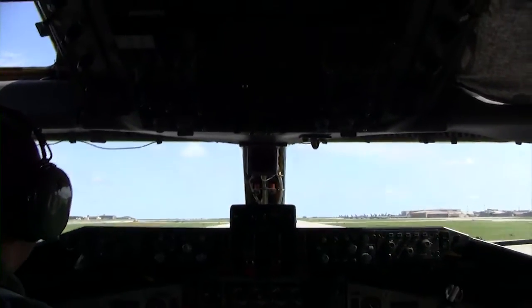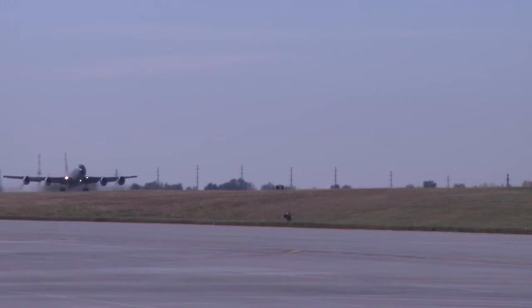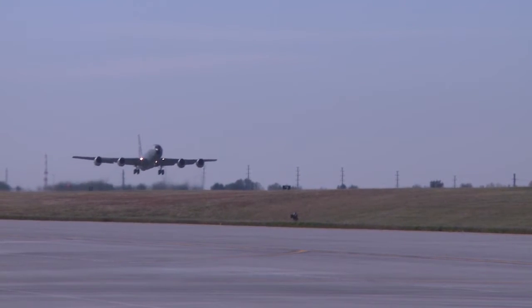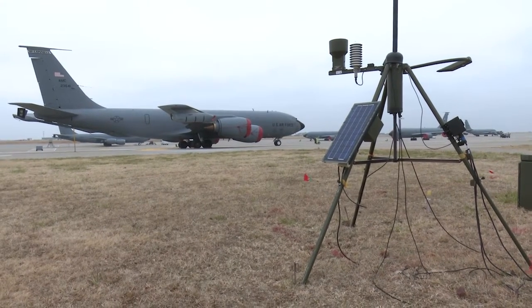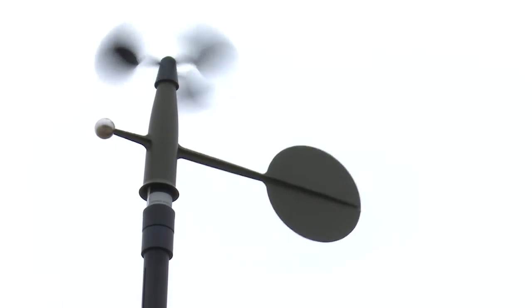A lot of things just have to line up perfectly for each refueler to get off the ground, go refuel the aircraft, and then come back all in one piece and safely. Senior Airman Darrell Sidnor, McConnell Air Force Base, Kansas.